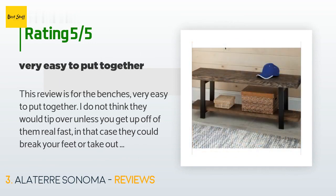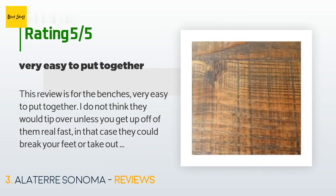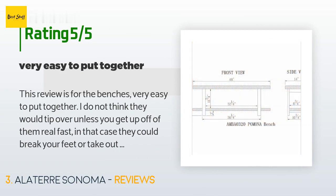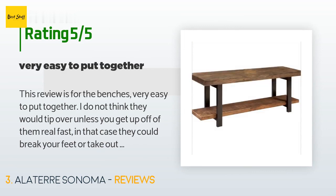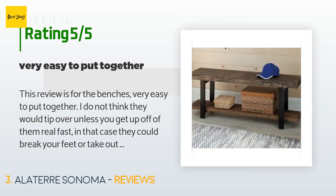A customer said: "This review is for the benches. Very easy to put together. I do not think they would tip over unless you get up off of them really fast — in that case they could break your feet or take out your pets if they aren't fast enough. They are very, very heavy. I would not suggest this bench for children that like to climb or play on them — dangerous. Having said all that, I love them for us. No worries. They fit the perfect width of the matching table and look rustic, solid, and impressive. I am digging this rustic look."